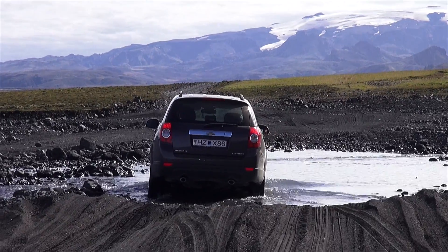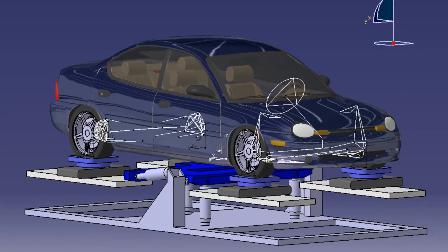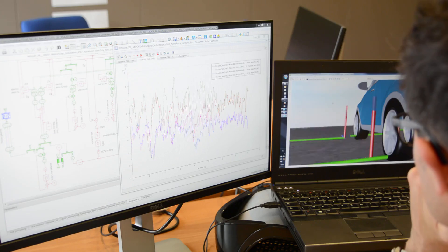Then comes a fine-tuning phase. As soon as early prototypes or mules are available, we integrate test and simulation into predictive models to find and correct weak spots upfront.